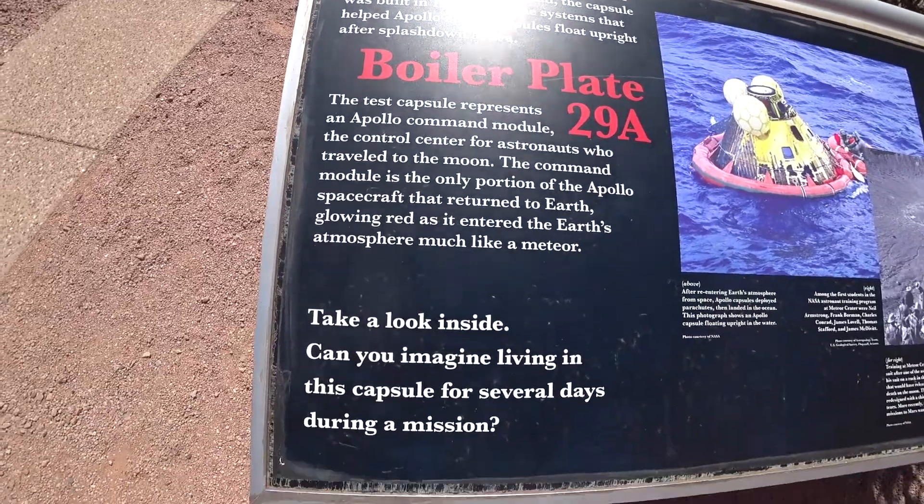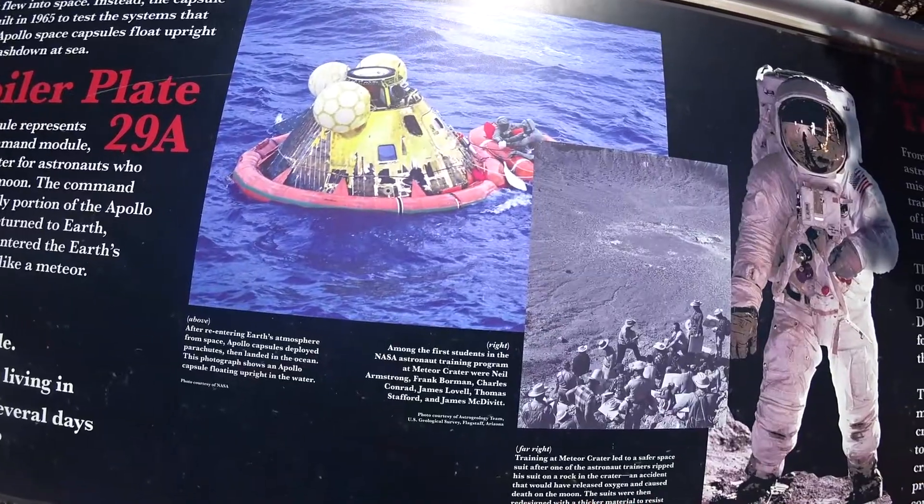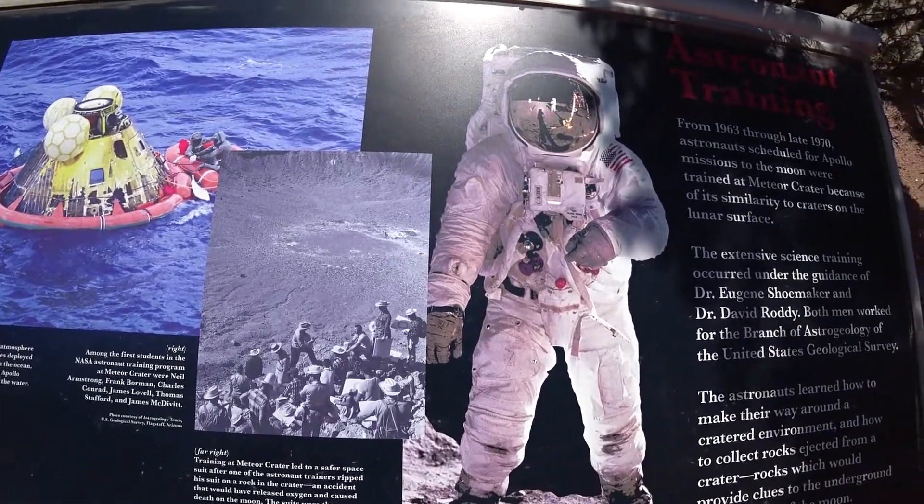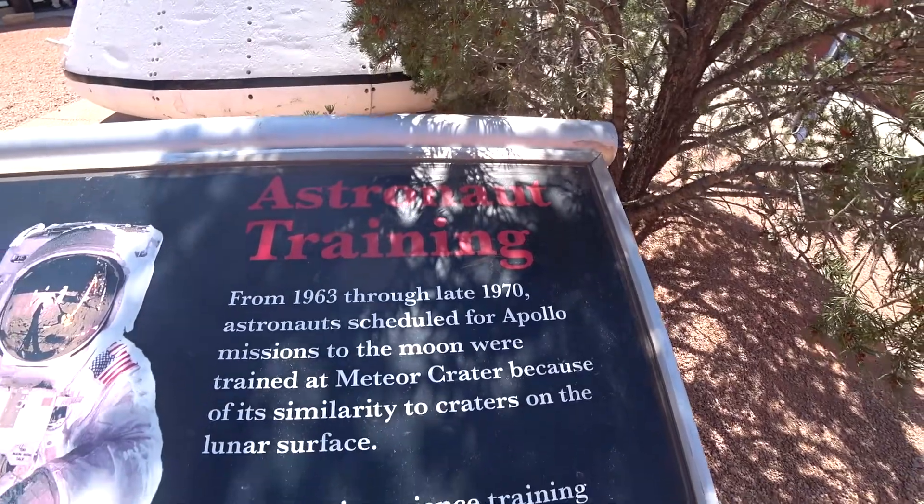Many notable astronauts, in fact, trained on this very crater for various Apollo missions. This NASA command module was one such piece of training equipment utilized here.